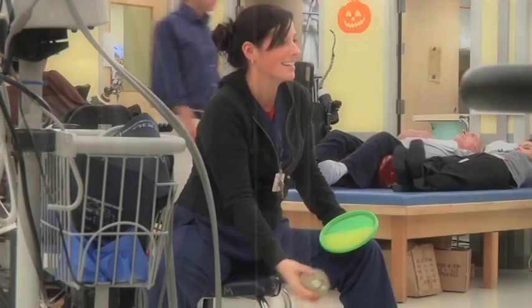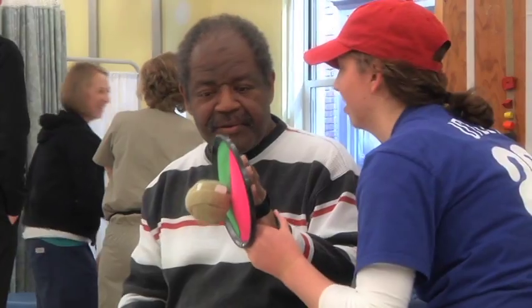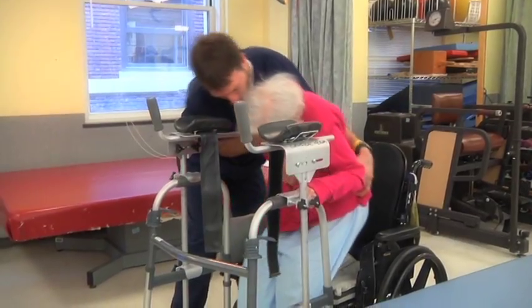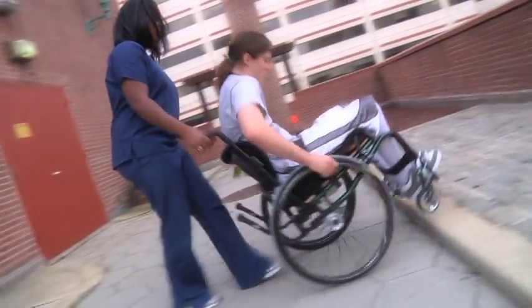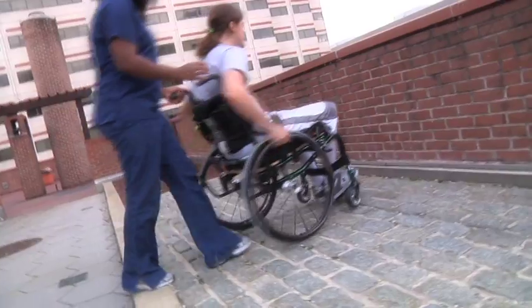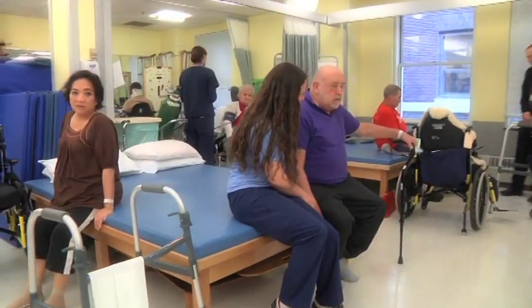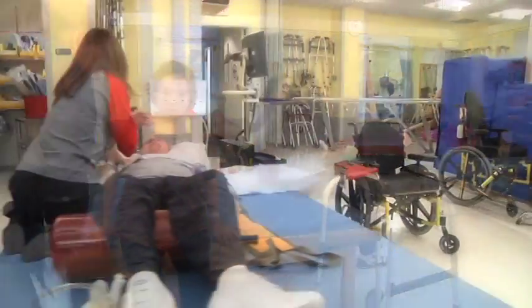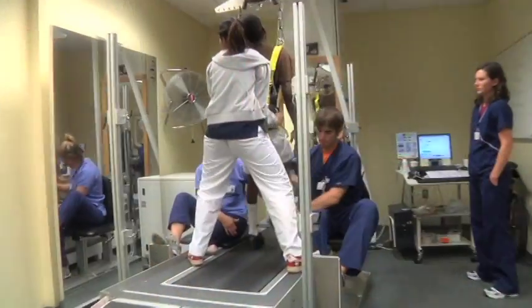Rehabilitation is more than just physical. There are many ways to enhance the quality of life for anyone facing short- or long-term disability. The patient is not the only one who gets involved — family members and friends play an important part in the rehabilitation process. McGee is deeply committed to supporting the lifetime health and wellness of all of our patients, families, and caregivers. McGee's philosophy is to get the patient moving, active, and going home. We believe that successful rehabilitation is a process of partnership and passion.